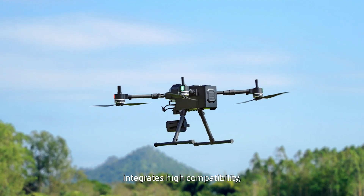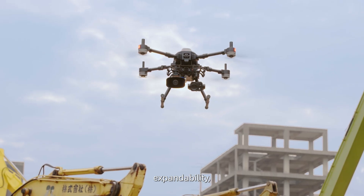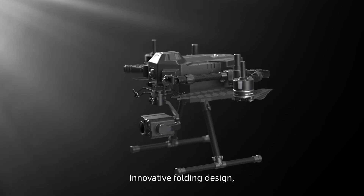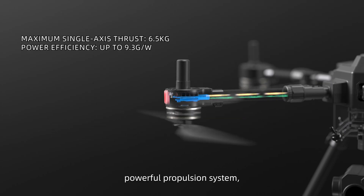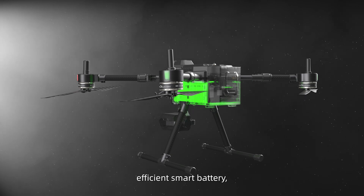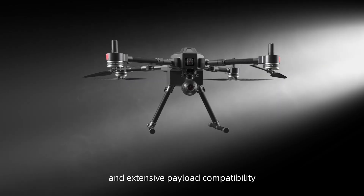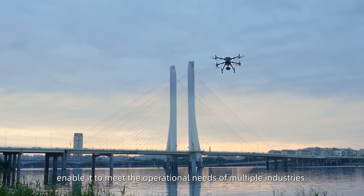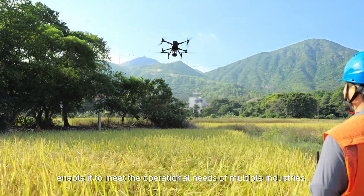It integrates high capability, expandability, and stability. With an innovative folding design, powerful propulsion system, efficient smart battery, and extensive payload capability, it is built to meet the operational needs of multiple industries.